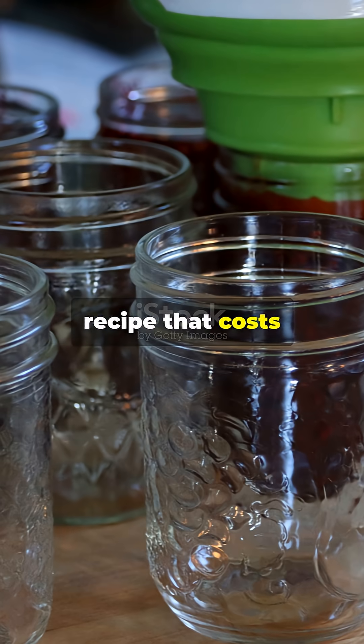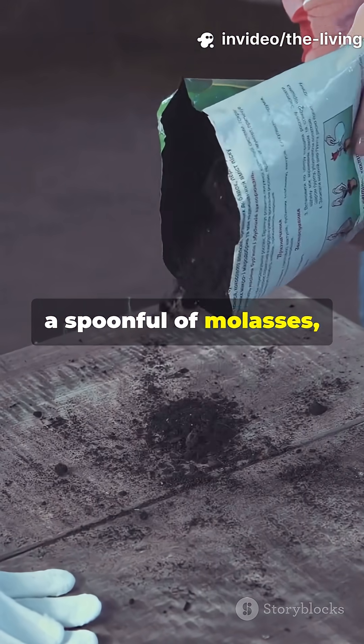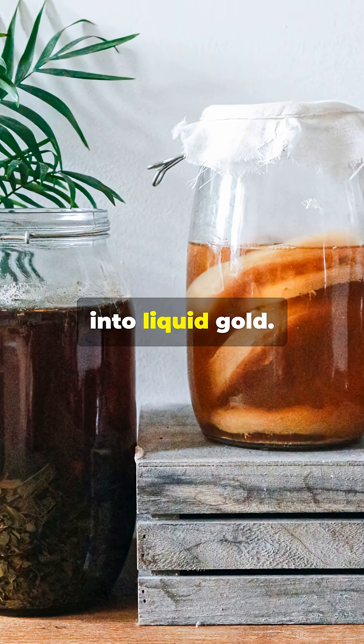Here is my exact recipe that costs under $2 and feeds over 1,000 plants. Start with quality compost, add water, a spoonful of molasses, and aerate the mixture for 24 hours. The molasses supercharges microbial activity, turning your brew into liquid gold.